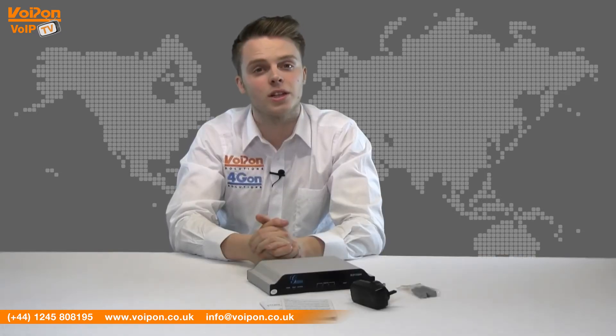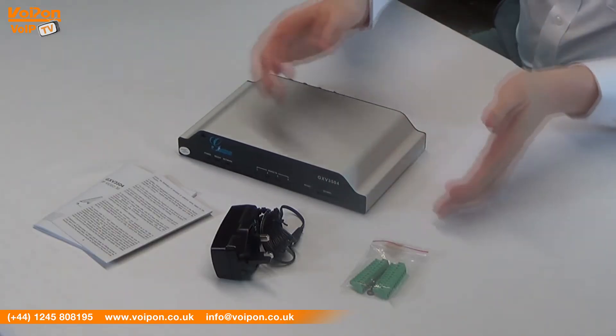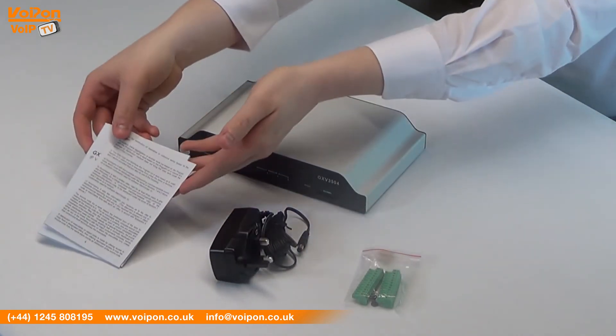The Grandstream GXV3504 comes complete with the unit itself, green wire crampers, a power supply, and documentation.